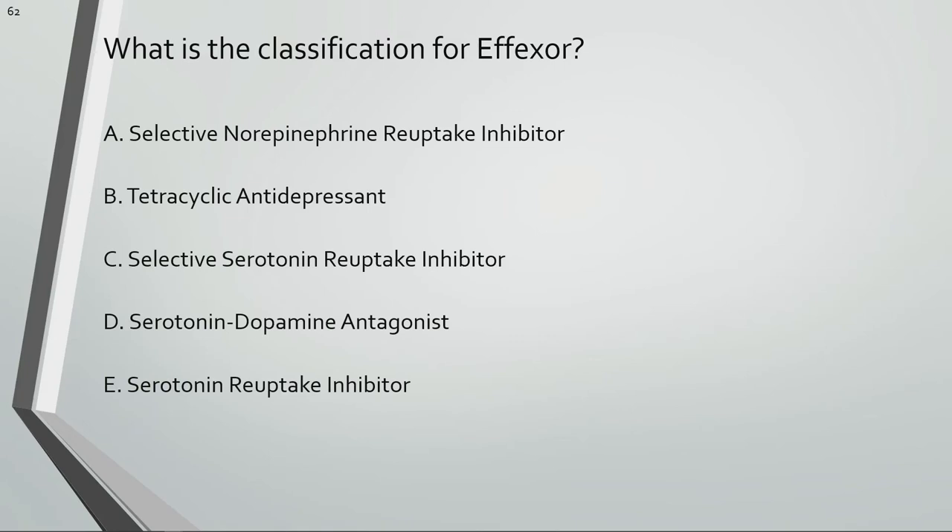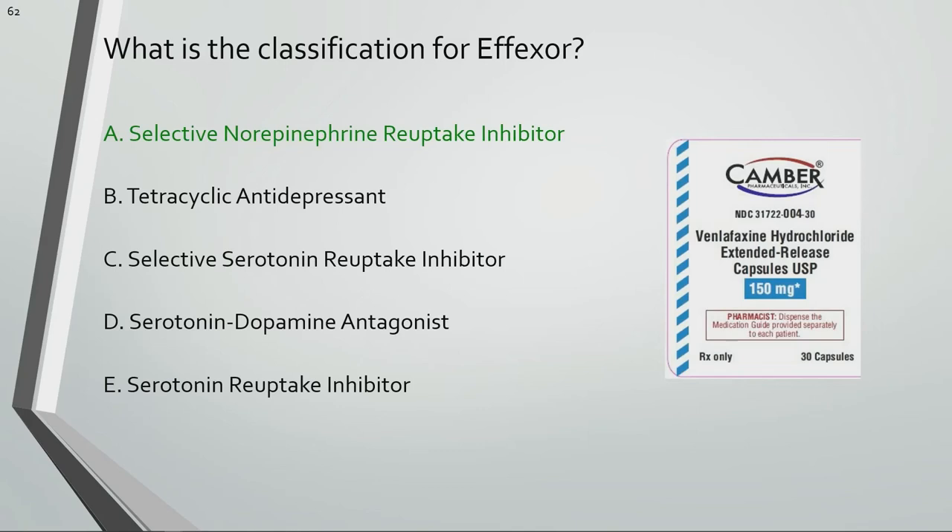What is the classification for Effexor? Effexor is a serotonin norepinephrine reuptake inhibitor.